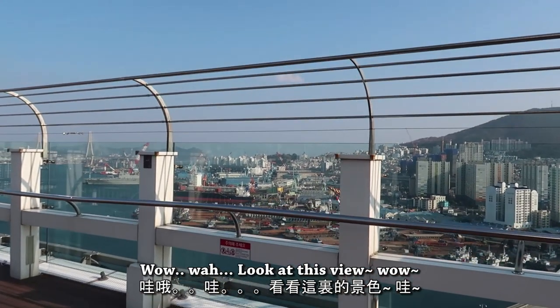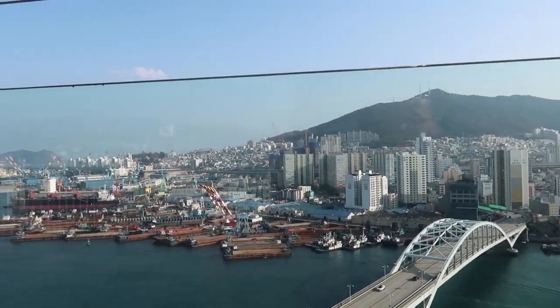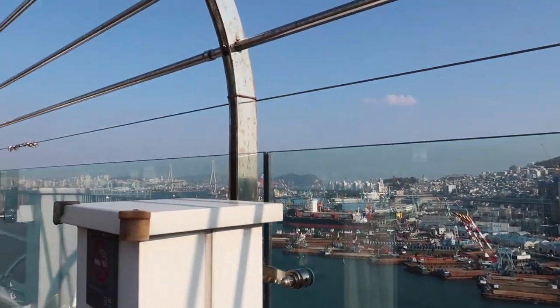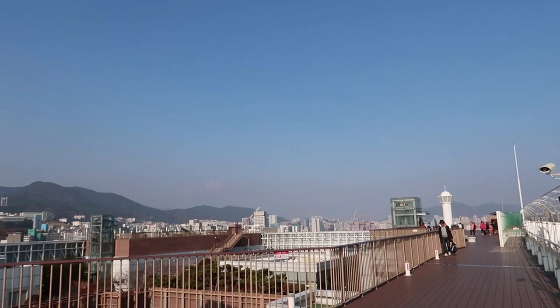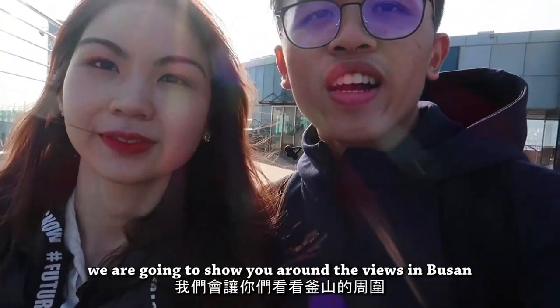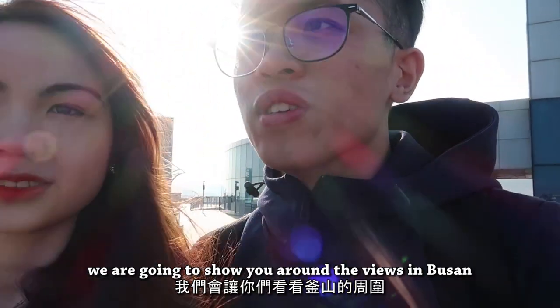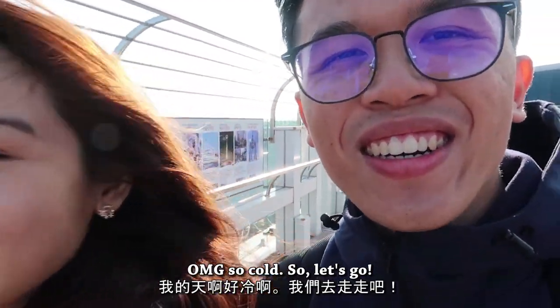Look at this view! So yeah, guys, in the remaining part of this video we are going to show you around the views here in Busan. I'm going to show you around. So let's go!